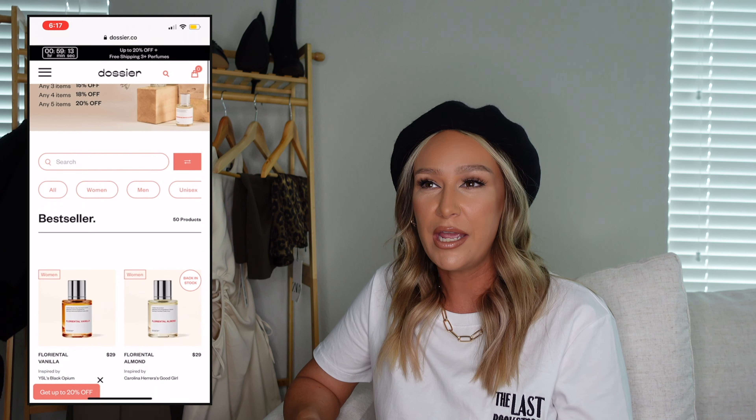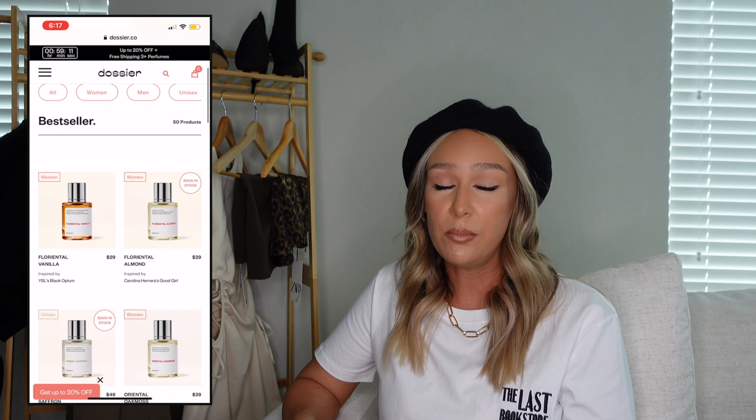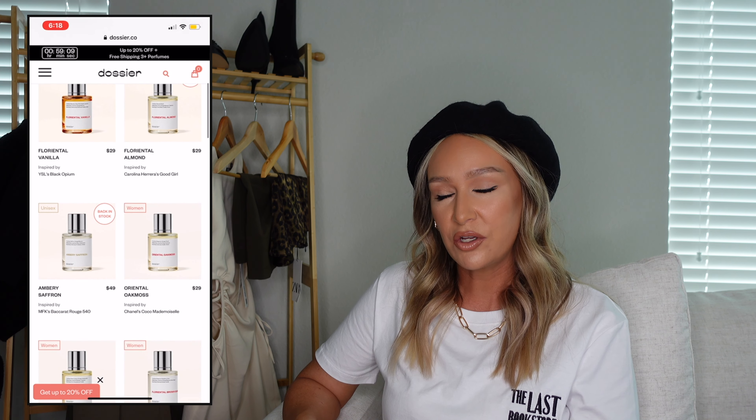When you're spending your money on clothes and putting all this effort into looking good, looking stylish, or just looking well put together, something that is so underrated and often forgotten is finishing off your outfit the right way. You want to smell as good as you look. So I wanted to share some scents I've been loving, and the ones I'm going to share today are actually from Dossier.